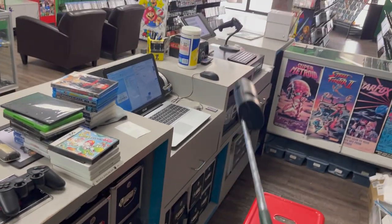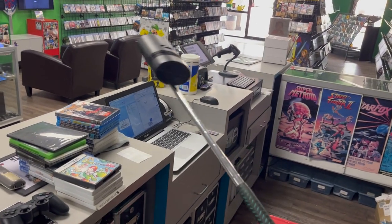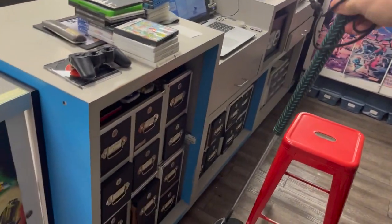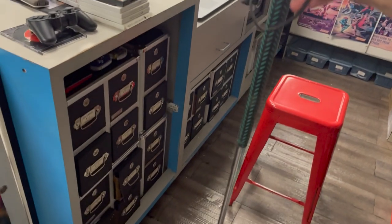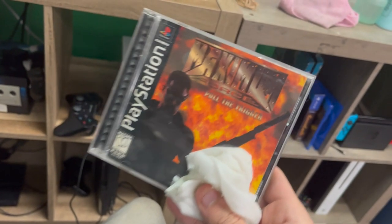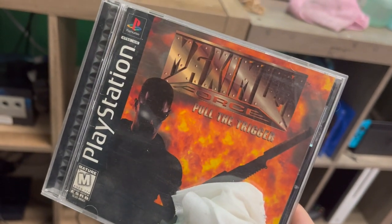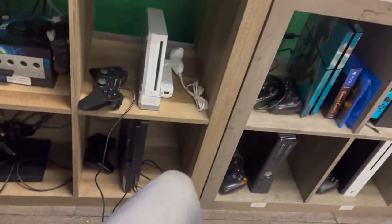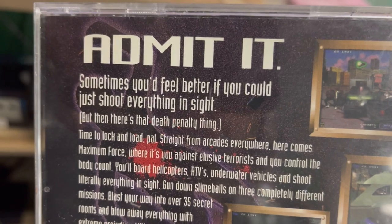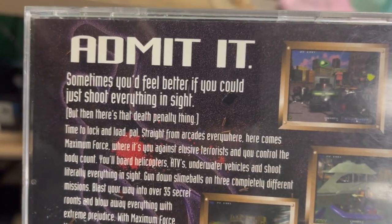Check out this freaking Sega Genesis Golf Club controller. This thing's legit. I mean, this is a real golf club — it's a freaking shaft and a little thick head. Check this out, guys. Maximum Force — pull the trigger. Look what it says on the back of this game: 'Admit it. Sometimes you'd feel better if you could just shoot everything in sight.'